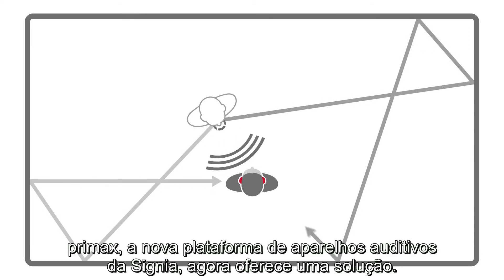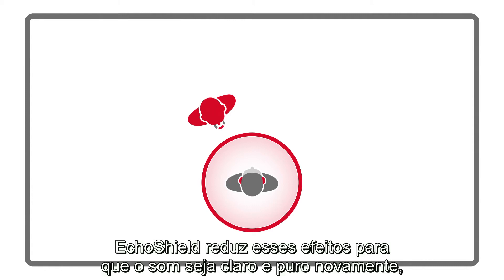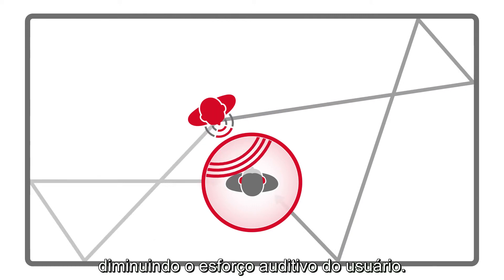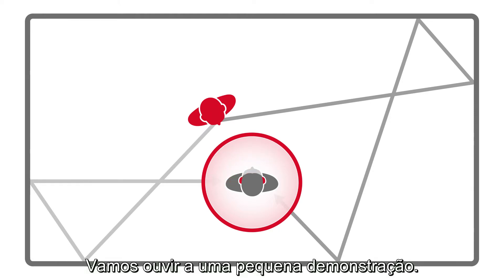Primax, the new hearing aid platform from Signia, now offers a solution. EchoShield reduces these effects so that the sound is clear and crisp again, reducing listening effort for the wearer. Let's listen to this in a short demonstration.